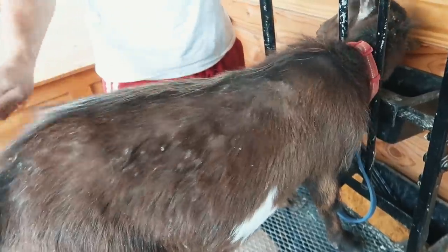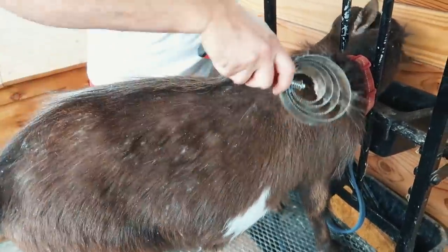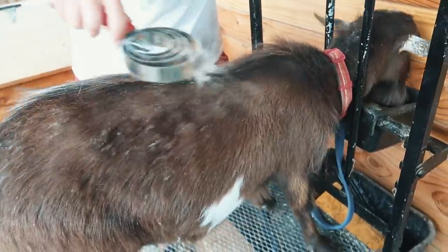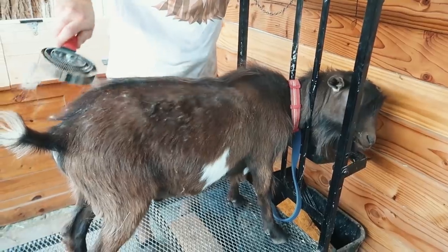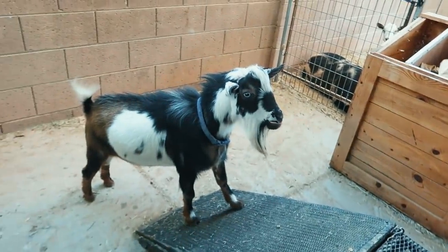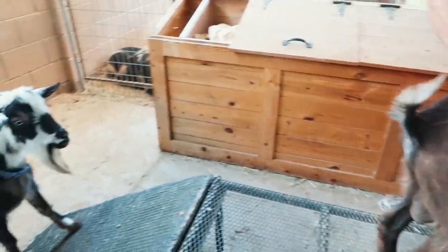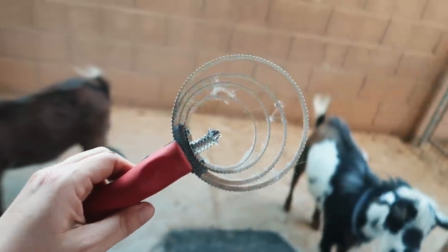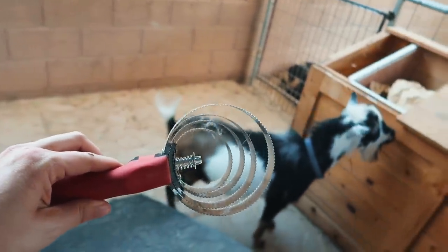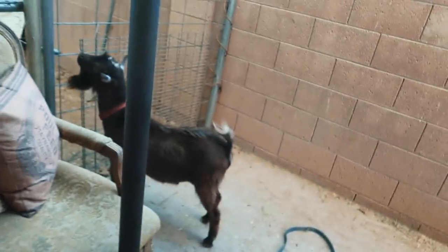We're getting out the last fluff — he still has more, it's crazy. Probably need to shave the bucks all the way down. Winston wants to get brushed too. This is called a curry comb — this little tool helps brush out any of the undercoat. They're both looking pretty good now.